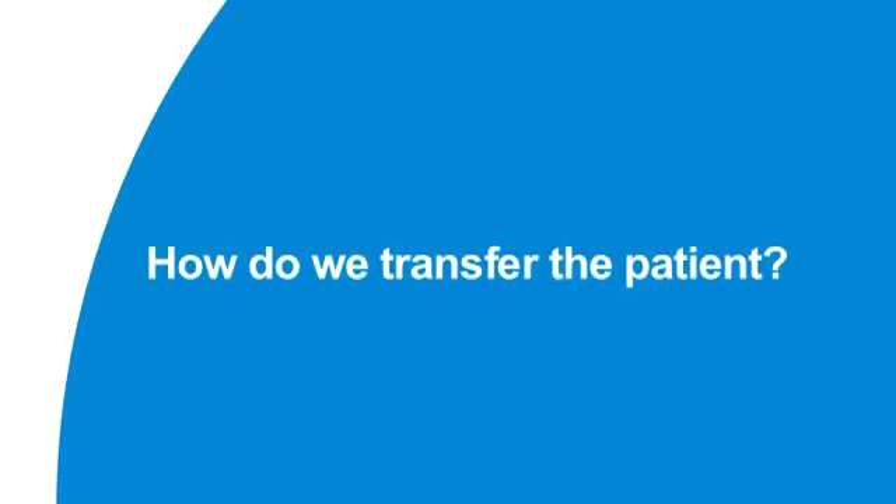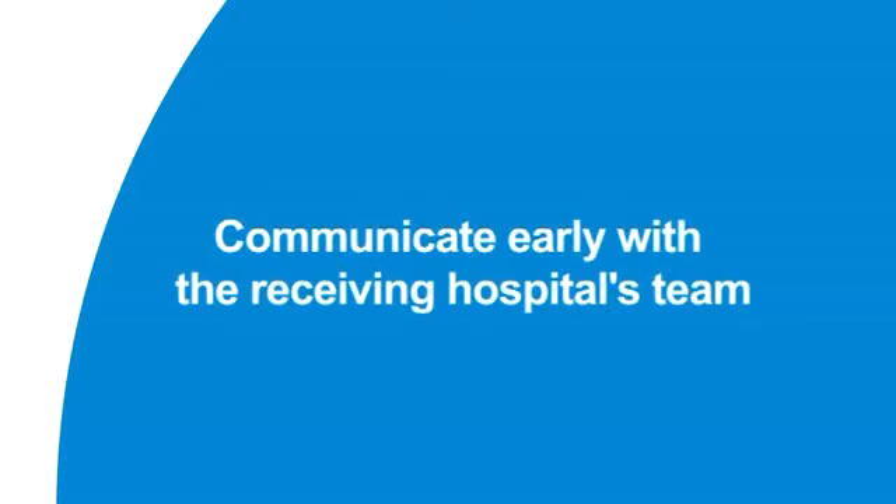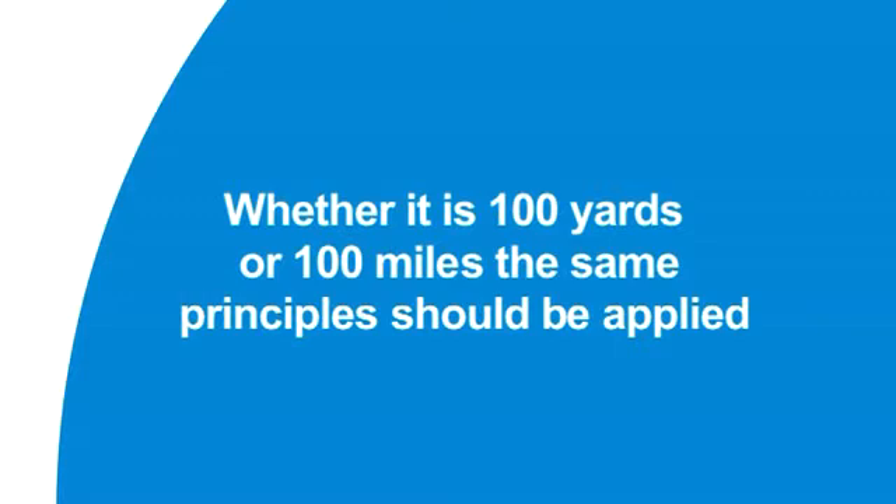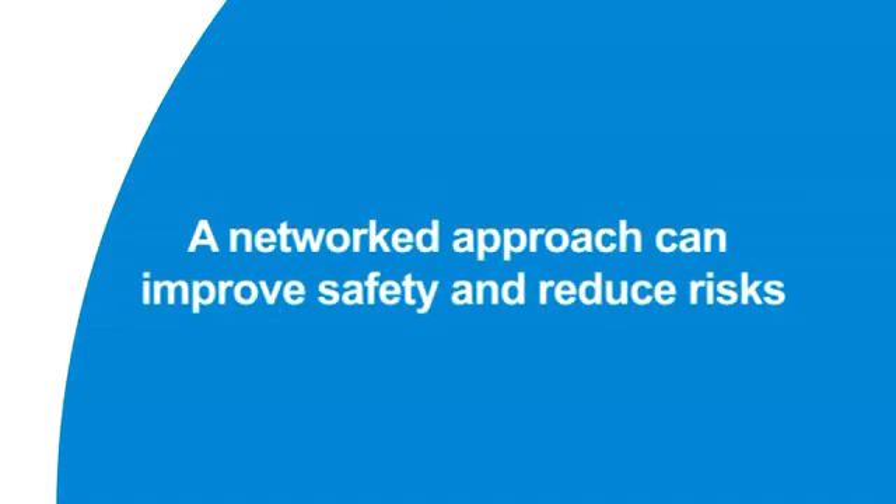How are we actually going to do the transfer itself? Communicate early with the receiving hospital. Whether it's 100 yards or 100 miles, the same principle should be applied. And lastly, collaboration between hospitals can improve patient safety and reduce risks.